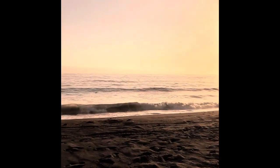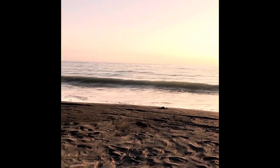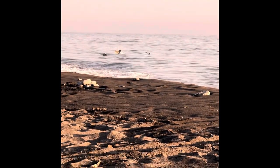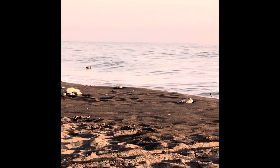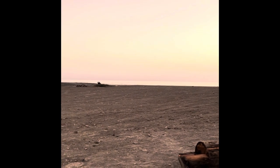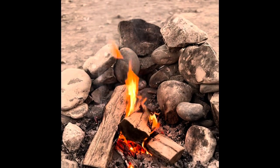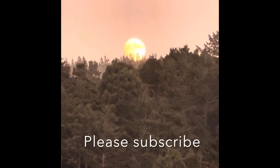We had a quick dinner and enjoyed the amazing sunset. My wife started a campfire while the moon came up and the fog rolled in.